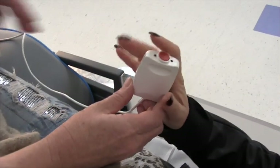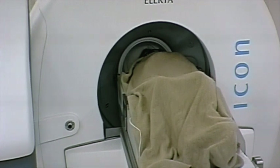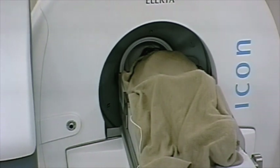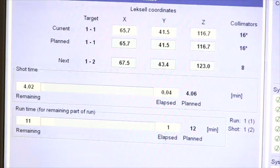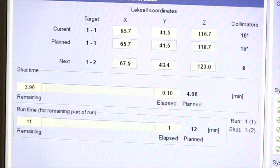Patients with a face mask can use a button to call the treatment team. You can also choose to listen to music and ask for the treatment to be halted at any time, for a bathroom break or if you would like to be repositioned. The treatment usually takes between 20 and 90 minutes depending on your personalized treatment plan.